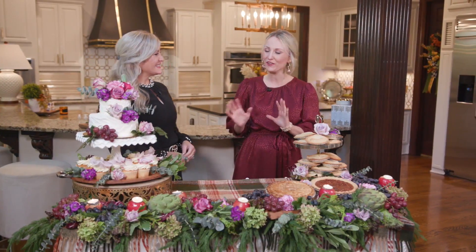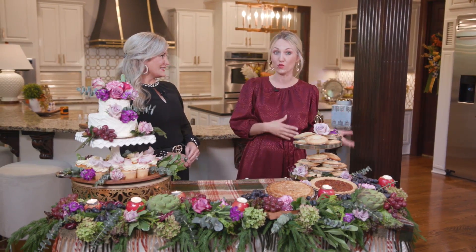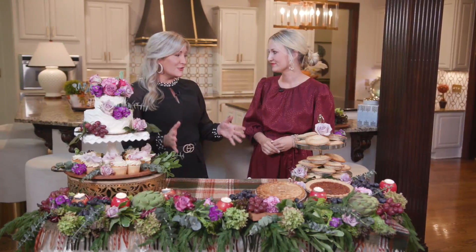Welcome to the Southern Table. Here in the South, fall celebrations are so popular when it comes to weddings or bridal showers, and they're happening more and more. It's a beautiful season. So today we're helping you create a budget-friendly event that will really take the look to the next level, including all of our fall favorites.